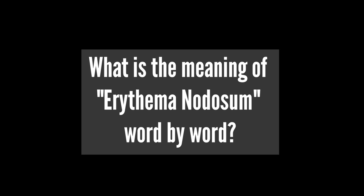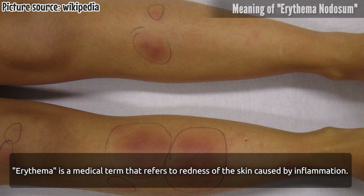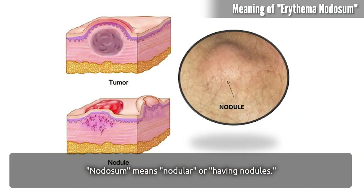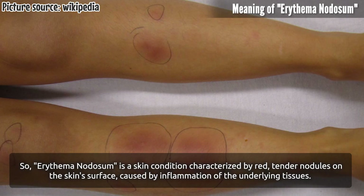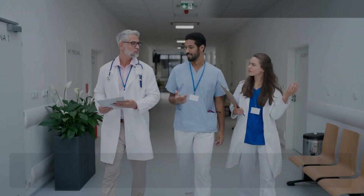What is the meaning of erythema nodosum, word by word? Erythema is a medical term that refers to redness of the skin caused by inflammation. Nodosum means nodular, or having nodules. So erythema nodosum is a skin condition characterized by red, tender nodules on the skin surface caused by inflammation of the underlying tissues.